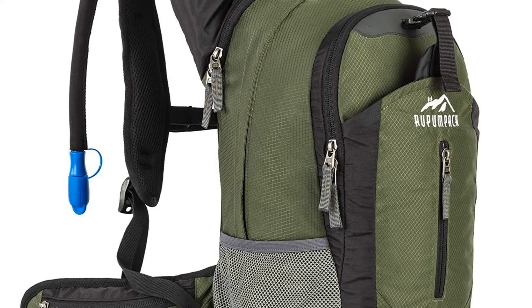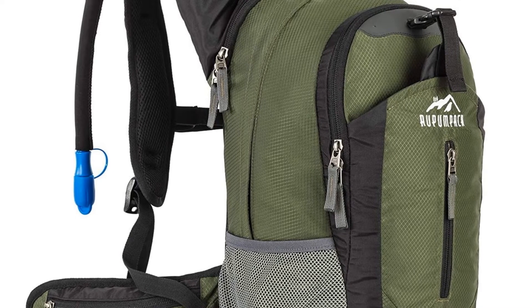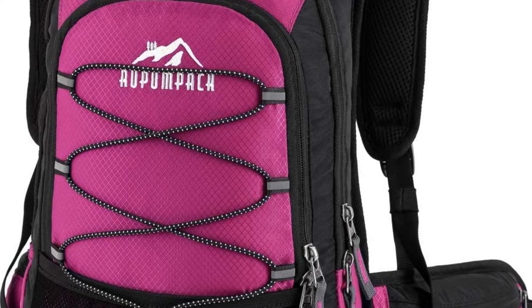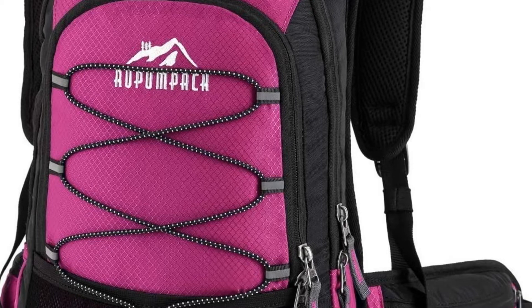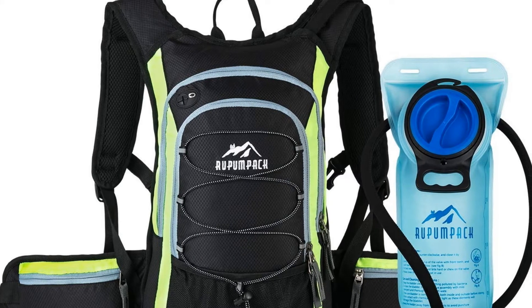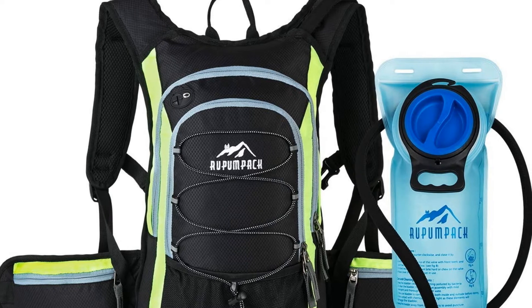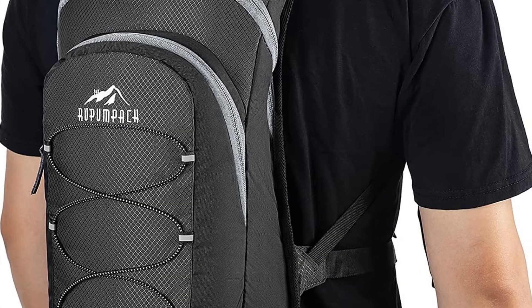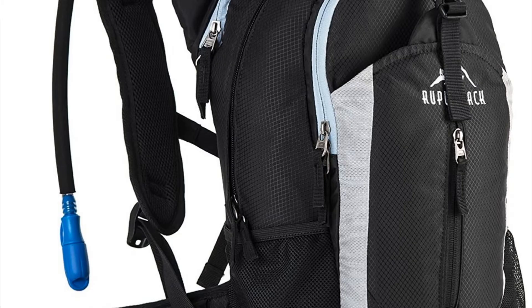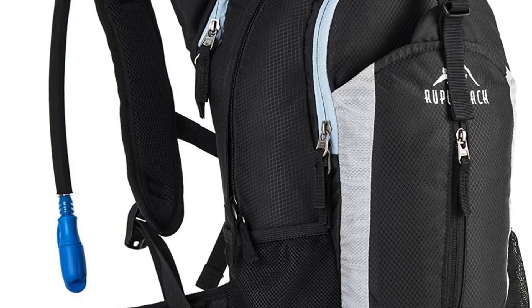Number three: the Roopampak insulated hydration backpack. It is one of the best backpacks for hiking due to its many useful features. Weighing only 1.4 pounds, it holds a 2.5L hydration bladder made of EVA material, which is BPA-free and has a large opening for easy cleaning. The hydration area also features an insulated layer made from aluminum foil that keeps water cool for up to four hours.